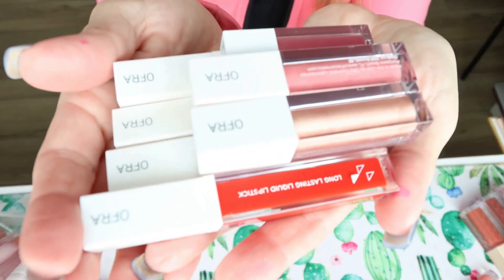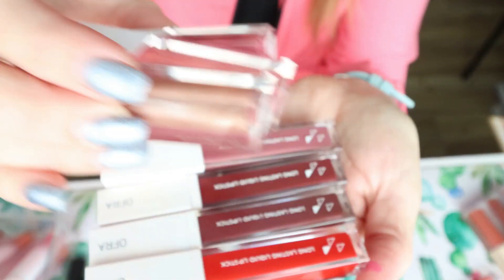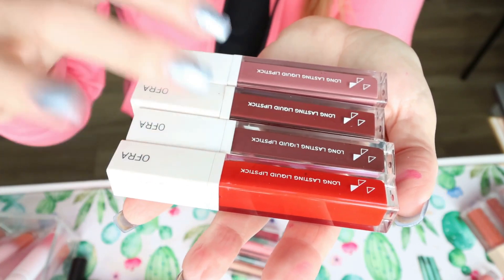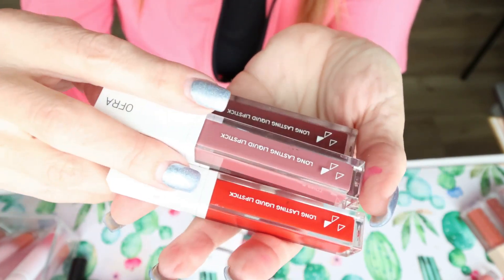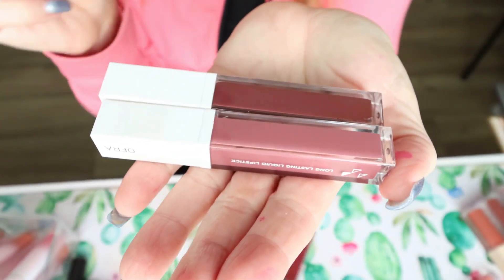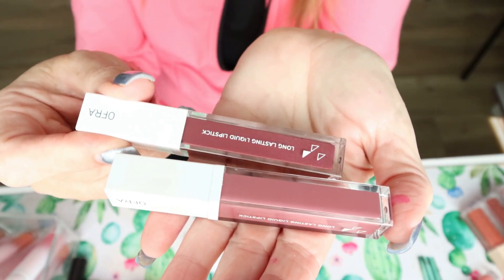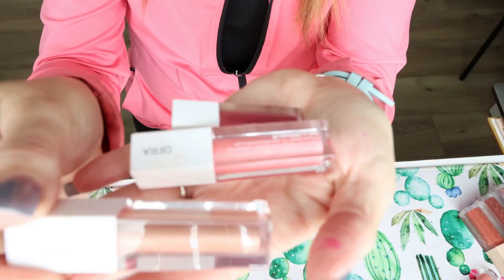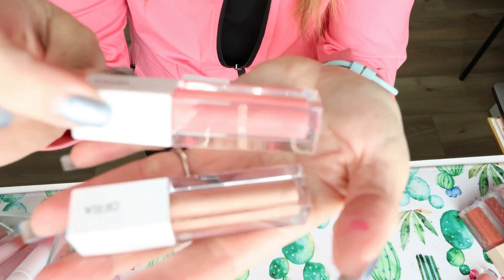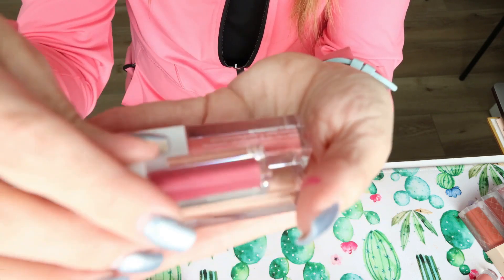I have quite a few Ofra Cosmetics products — I really like their lip products. I have glosses and liquid lips. For the four liquid lips, two are fairly similar in color; one's just a little bit deeper purple shade, and I'd reach for one more than the other, so I'm going to declutter that one. For the glosses, I'm decluttering the light gloss — it's just too light for me and I never use it. I'll keep the pink gloss and declutter the little mini liquid lip as well.